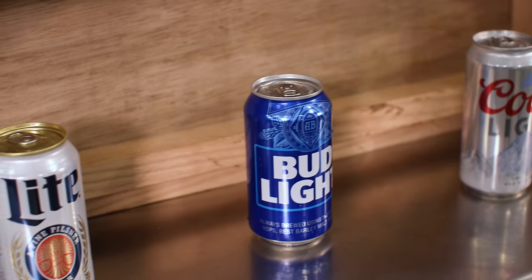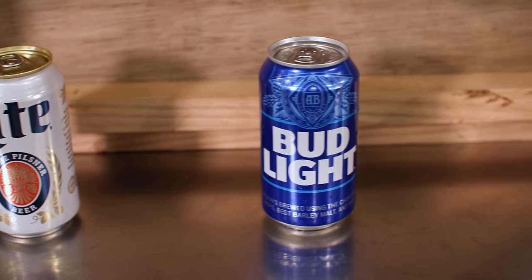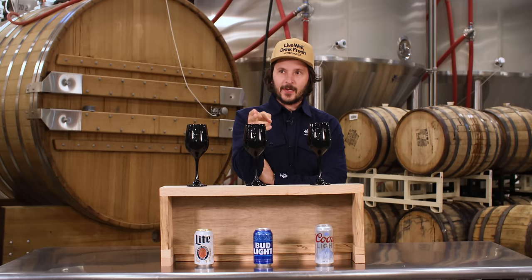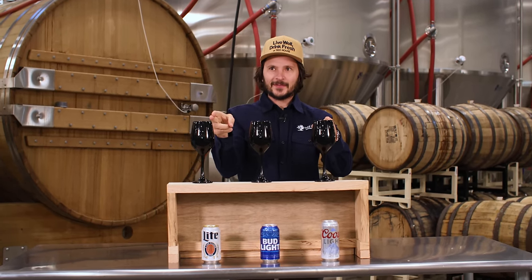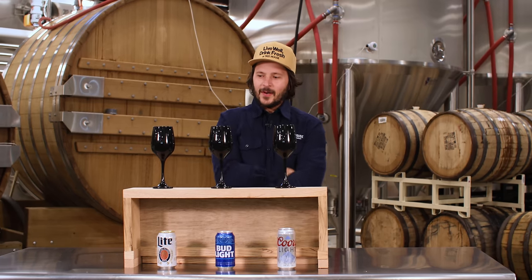If I had to guess — and this is tough, this is by far the hardest video we've had to make from a sampling perspective — I'm going to say I think this is Bud Light, I think this is Coors Light, and I think this is Miller Lite. You're right. And I like this one the most — that's where I'm at.